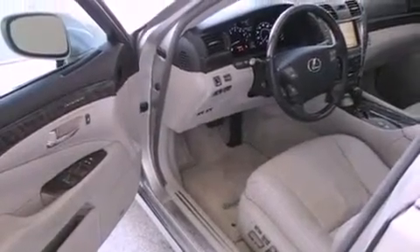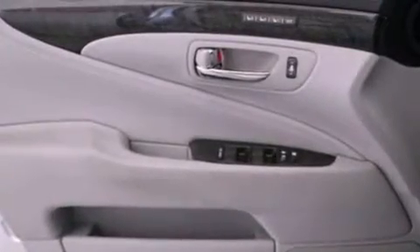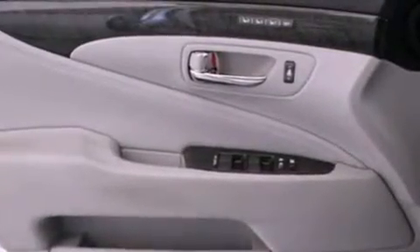Additional features include a low-tire pressure indicator, heated side-view mirrors, and a sunroof that enables you to fill the cabin with fresh air at the push of a button.